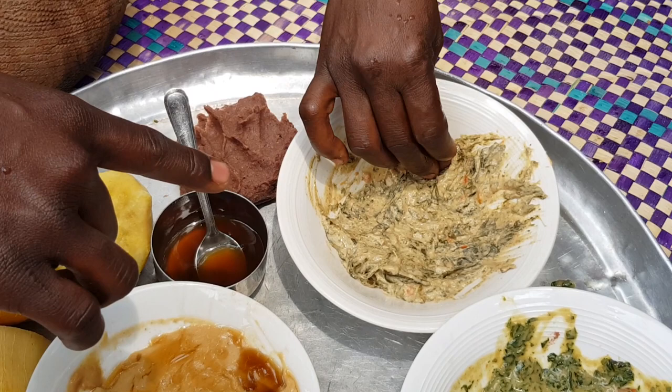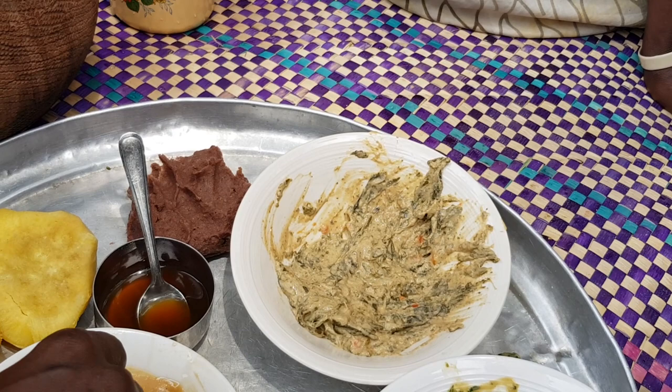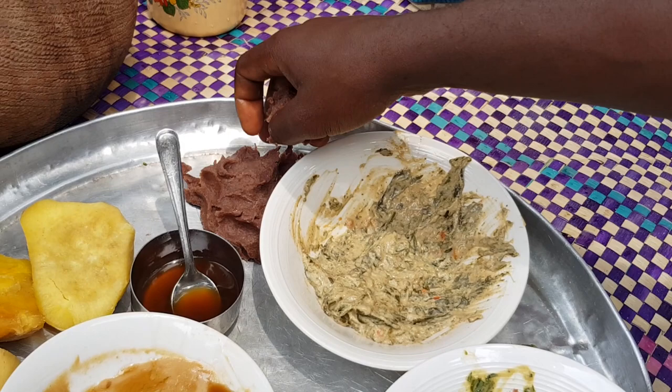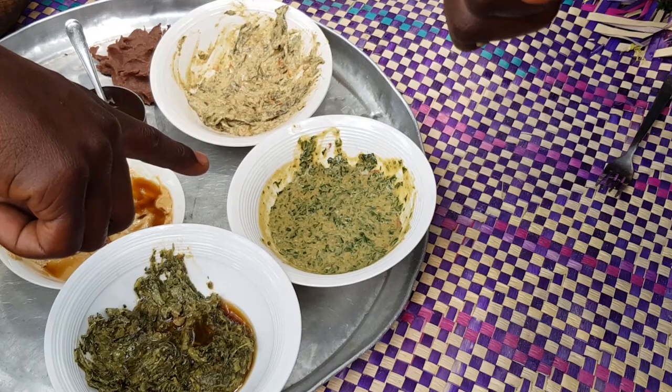This one here is malakwang. It's a little sour in its taste — if it's your first time eating it, it'll taste weird, but if you keep eating it you'll enjoy the dish. It is very nice and also of very big health benefit.